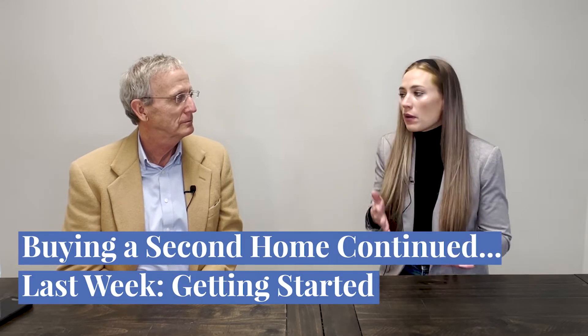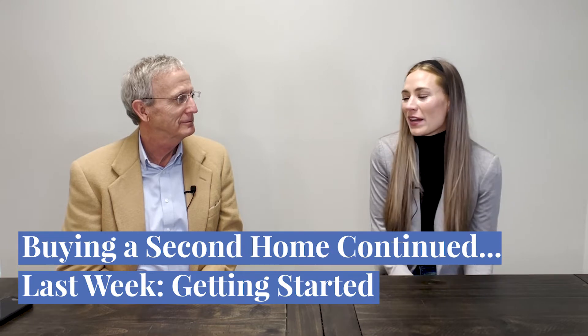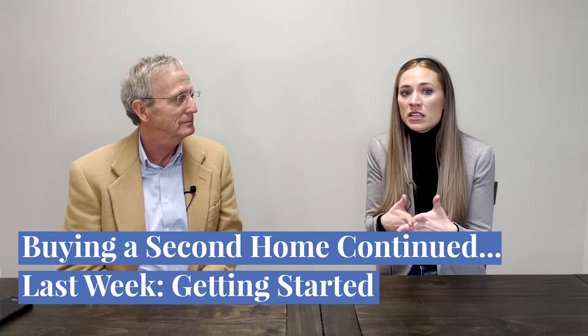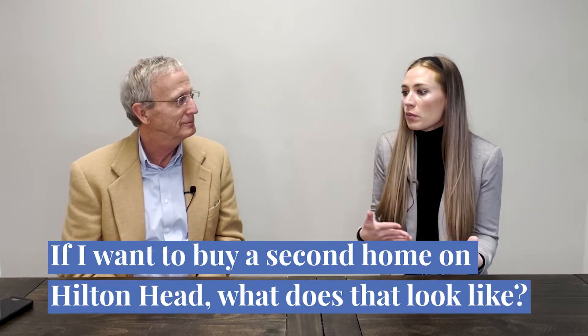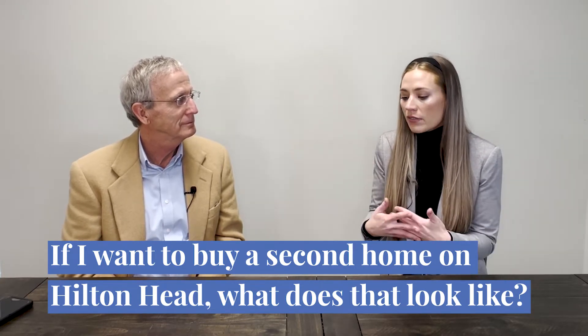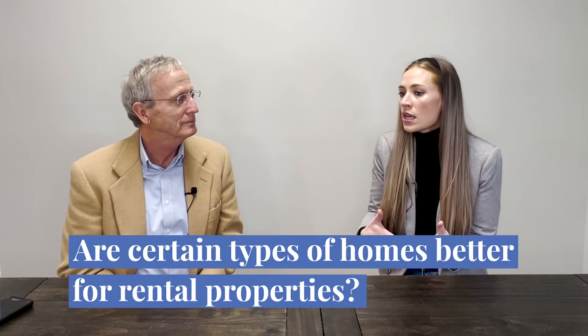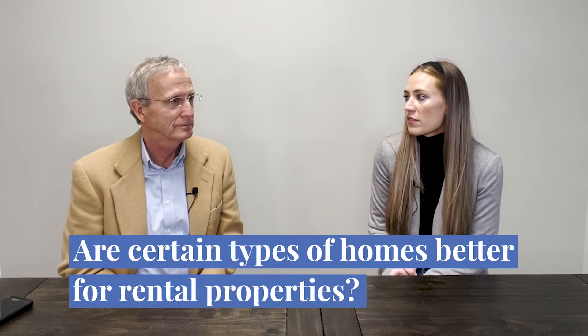Last week, we talked about second homes — figuring out what you can afford, the loan process, and how to get started. This week, we're continuing that conversation to talk about: if I want to buy a rental home on Hilton Head, what does that look like? Are there certain kinds of homes that are better than others? And what kind of income could I expect from that kind of investment?